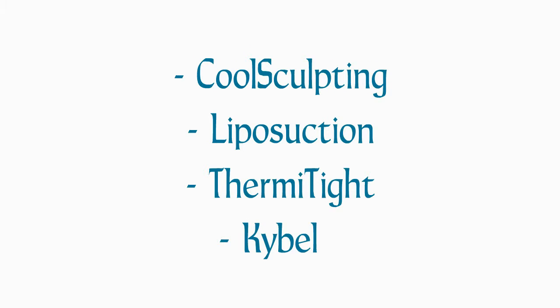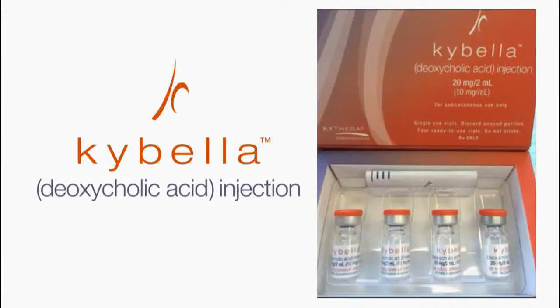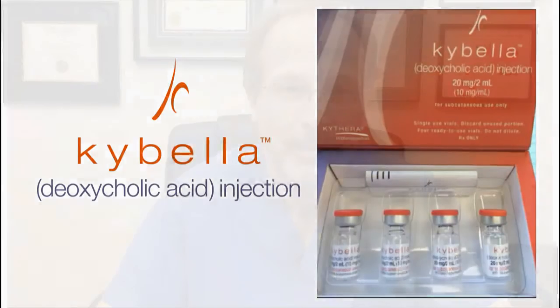Kybella is a bile salt. We use bile in our intestines to dissolve fat. There are a whole host of patients who desire Kybella injections — some are young, troubled by the fat in their neck while the rest of their features are fine.